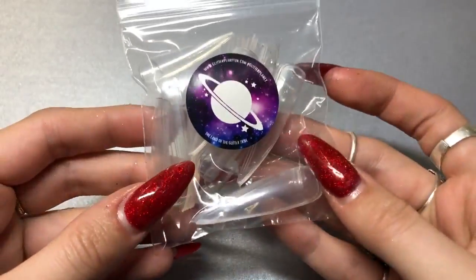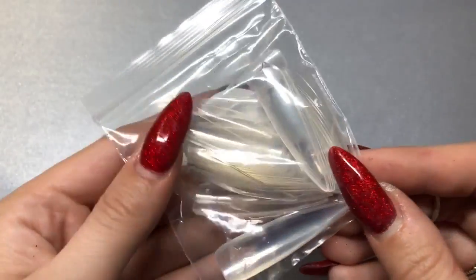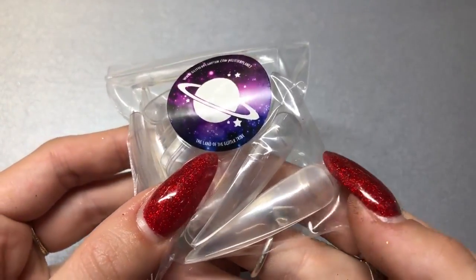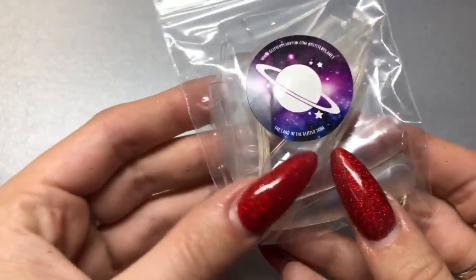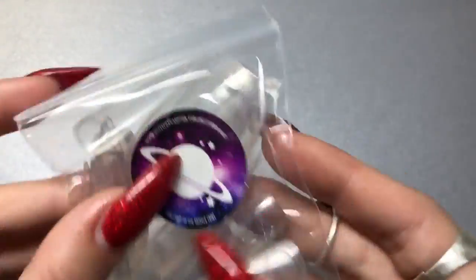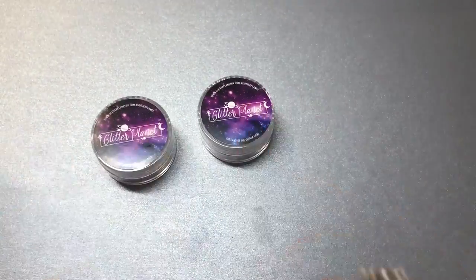The first thing I got was these display tips. They're quite big, but what I wanted them for — you've probably seen on my channel I use the small ones on the stand — I thought I could use them in the same way but with a bit of blue tack, stick them on and do the designs a little bit larger for you guys. I don't know if you'd like that but I thought I'd try them out.